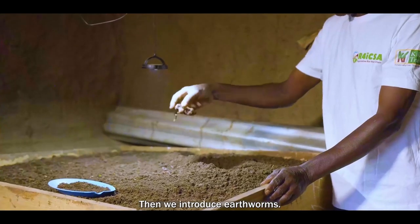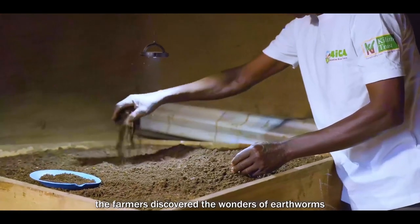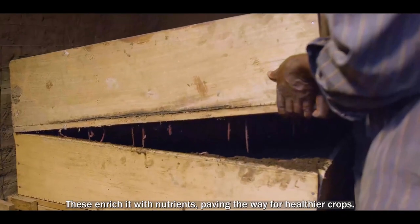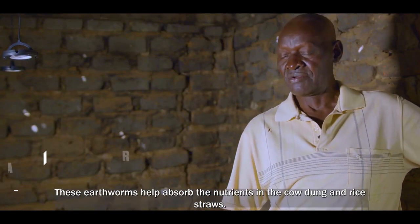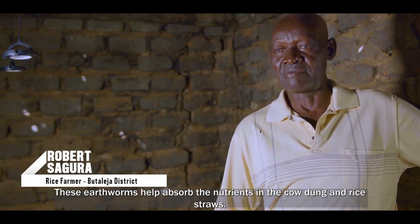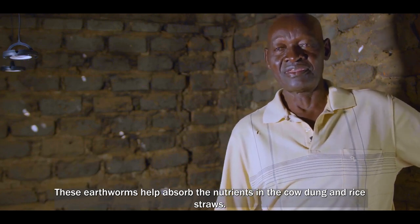With the VAMI compost, the farmers discovered the wonders of earthworms — their diligent workers beneath the soil — enriching the soil with nutrients and paving the way for healthier crops.